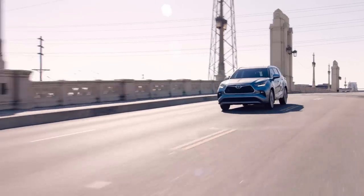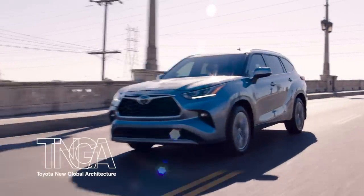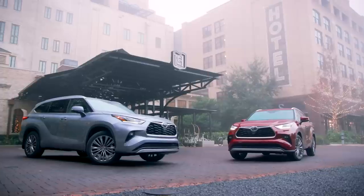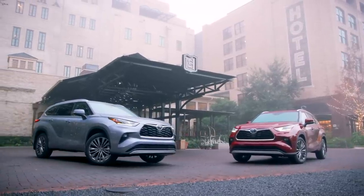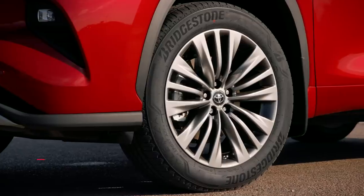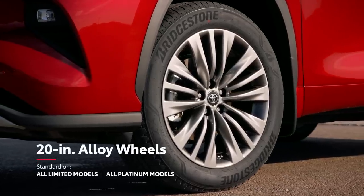And underneath this distinctive body lies Highlander's Toyota new global architecture, a key component that enables the model to achieve larger, lower dimensions for a more athletic appearance, as well as allowing fitment of eye-catching 20-inch wheels.